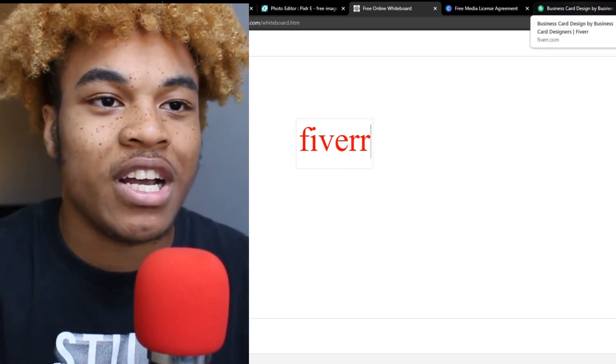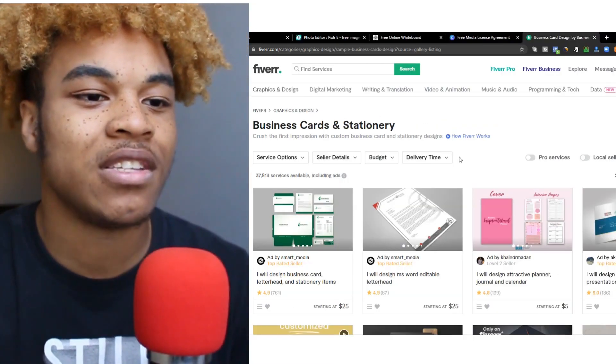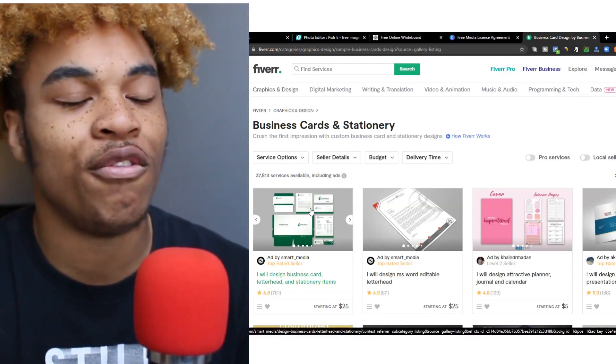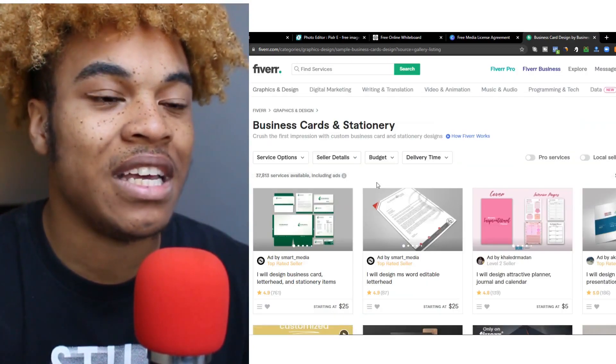We're gonna go over to Fiverr.com, and what people do when they go over to Fiverr.com is they are looking for specific services. One of the services that we could provide on Fiverr.com is selling business cards, for example, which is one of the things that we see a whole lot on Canva.